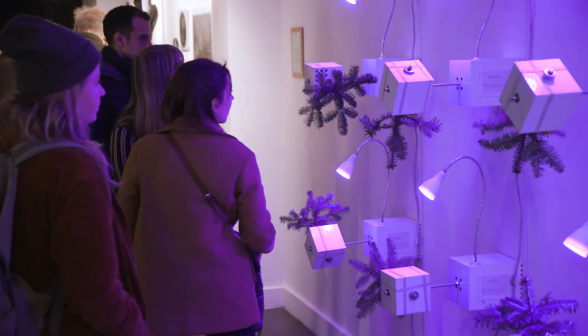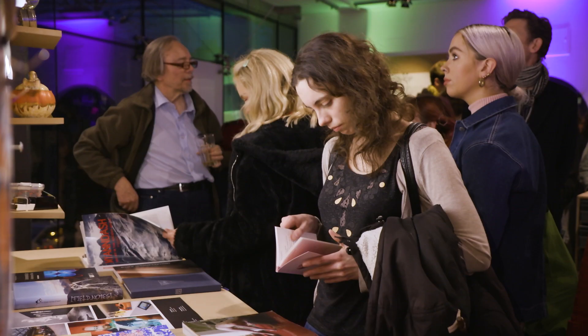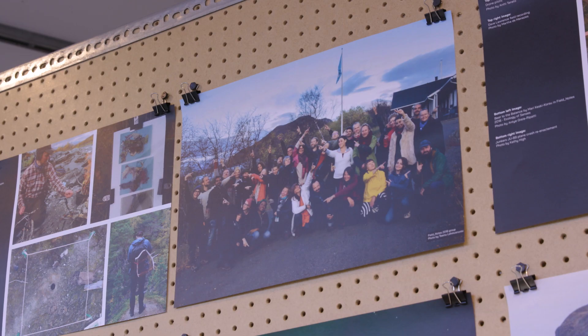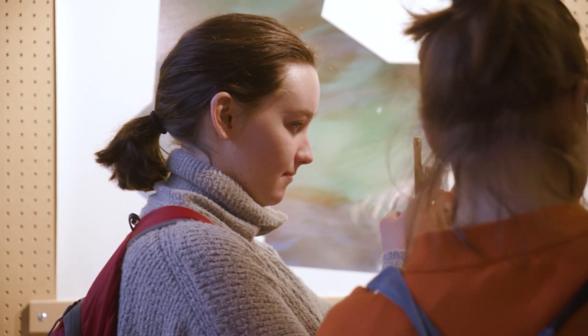I like the connection — the idea that everything is connected in a network, but not of similarities, of differences. I would hope that the visitors could see what a wonderful field art and science can be. And whatever your background is, if you have the interest, you can enter it and you can be part of it.